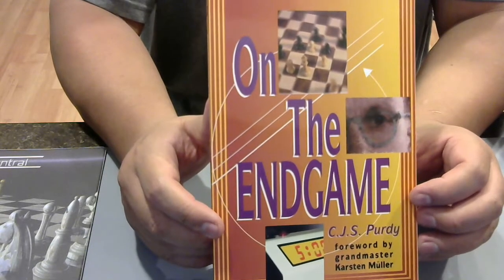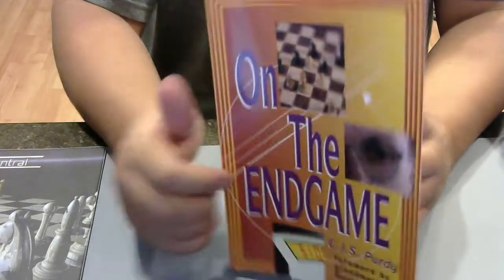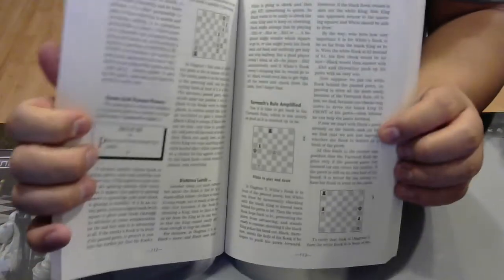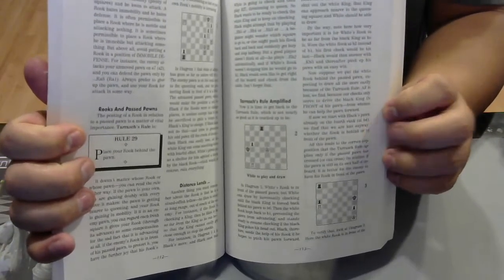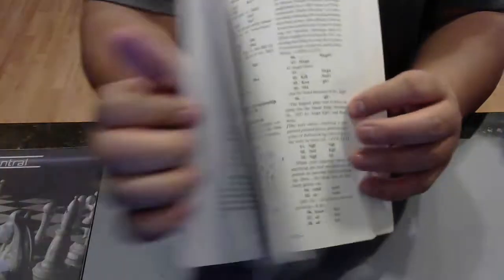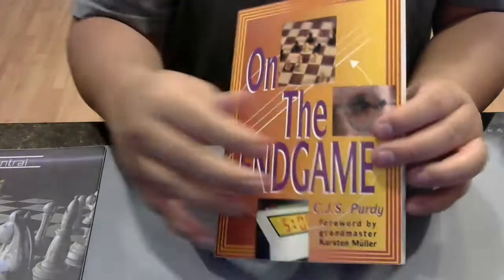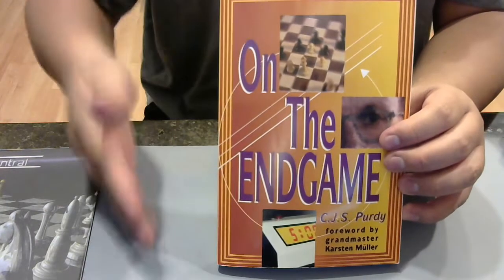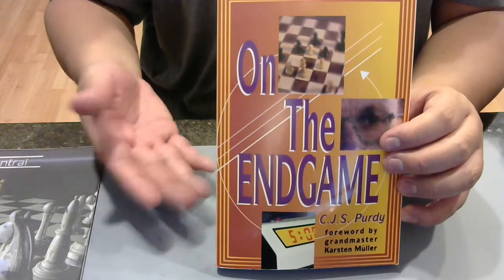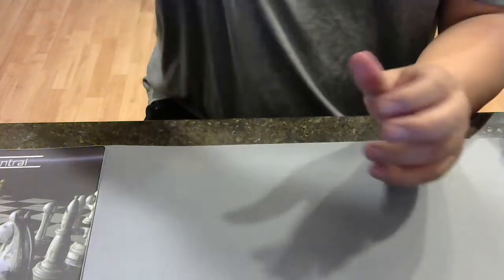CJS Purdy has a great writing style and a good teaching style. If you've never heard of him, pick up one of his books or read an excerpt on Amazon. He explains things and he has rules — you can see Rule 29 here. Obviously if he has Rule 29 there are Rules 1 through 28 and more. He breaks things down into rules, which is really accessible to the average chess student. Give Purdy a try — I think you will not be disappointed.